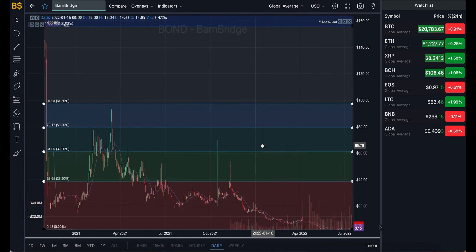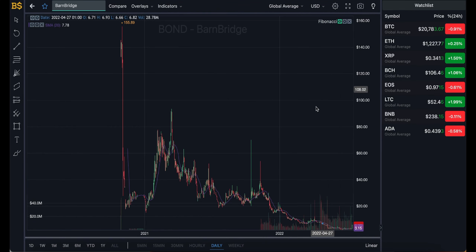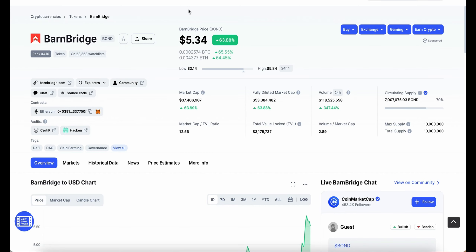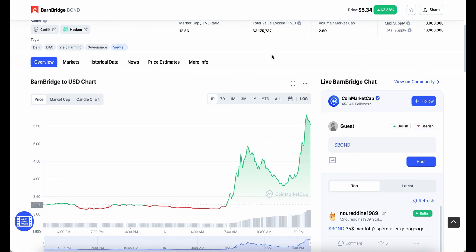Welcome back to another video on AJ5. Today it's another one on BarnBridge — a major increase in value. A huge green candlestick means a major increase, and it has gone up 63% in the last 24 hours, making it $5.34. Most of the peak started very early this morning, kept going up, dropped back down, and right now has pumped up again in value.